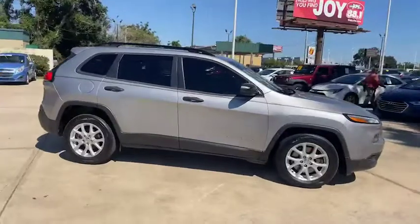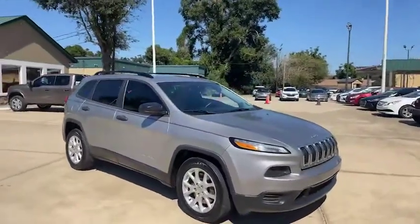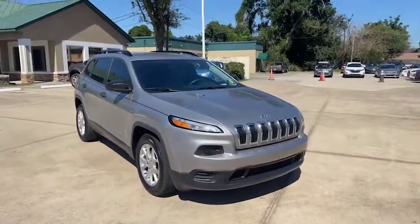I wanted to take just a quick moment to highlight another vehicle that has recently arrived. This is a 2016 Jeep Cherokee.